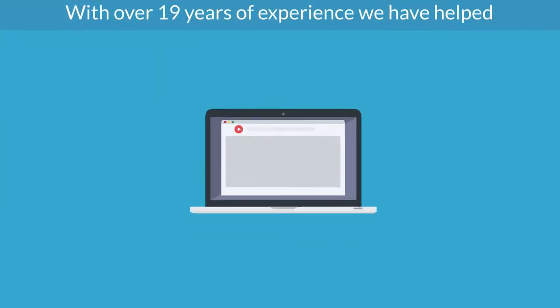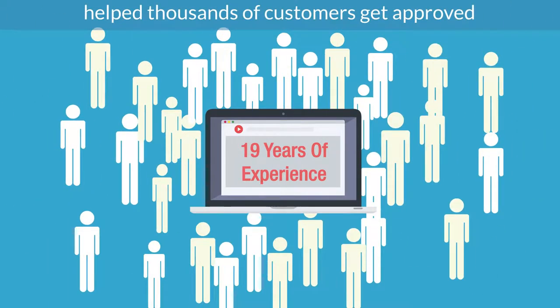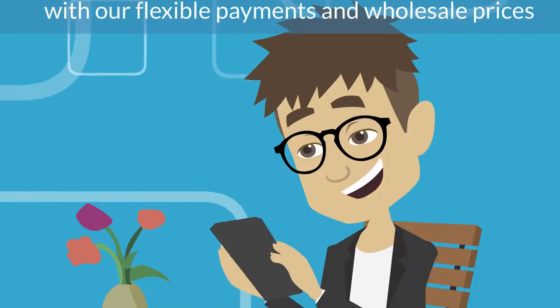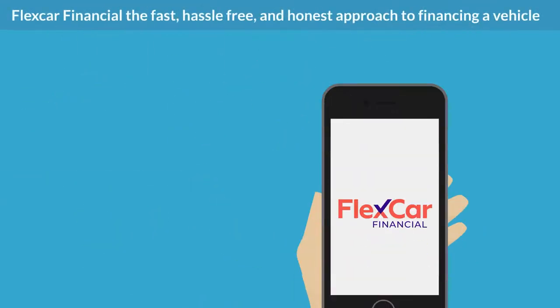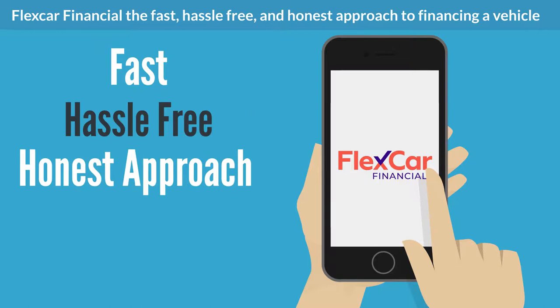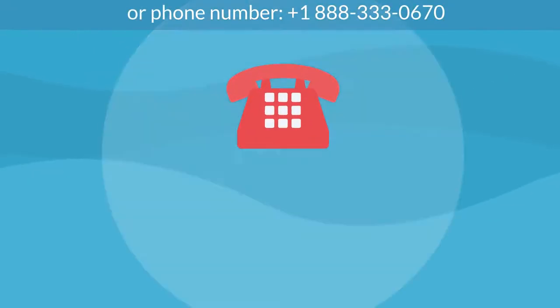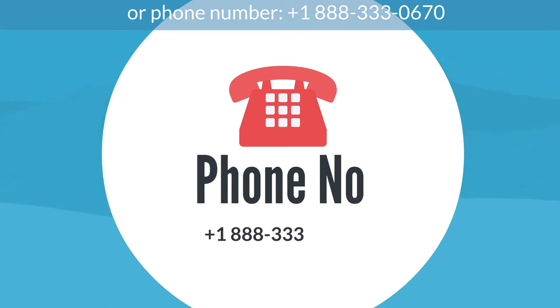Simple as that. With over 19 years of experience, we have helped thousands of customers get approved with our flexible payments and wholesale prices. FlexCar Financial — the fast, hassle-free, and honest approach to financing a vehicle. Contact us at email or phone number plus 1-888-333-0670.